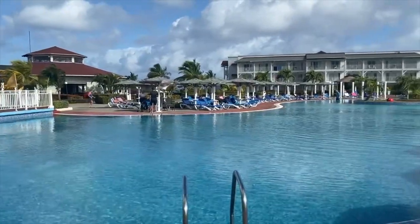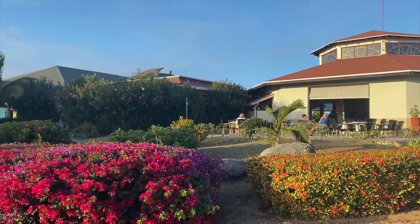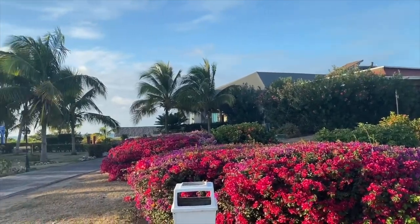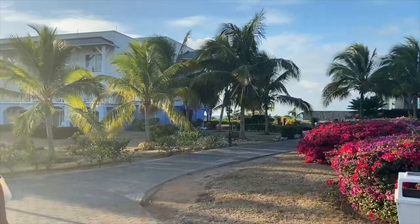Today we're looking at Memories Flamenco Beach Resort in Cayo Coco, Cuba. We're going to look at everything that really matters — the rooms, pools, beach, food, and everything else that makes your vacation perfect.